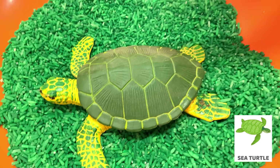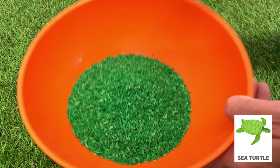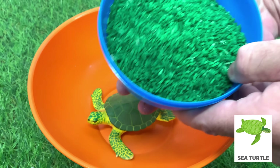Sea turtles can live up to 50 years. There are seven species of sea turtles. The leatherback sea turtle is the largest sea turtle, measuring 6 to 9 feet.